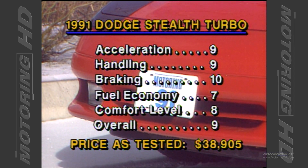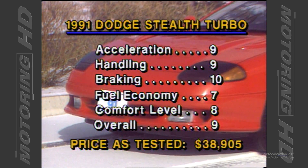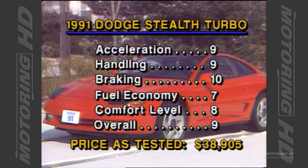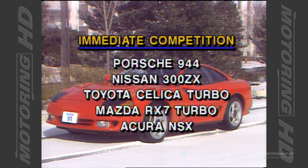The Stealth is proof positive that a car does not have to cost a fortune to be technically superior. When you consider this car rivals the Acura NSX and the Corvette ZR1 for about half the price, it can be mistaken for nothing less than a steal.